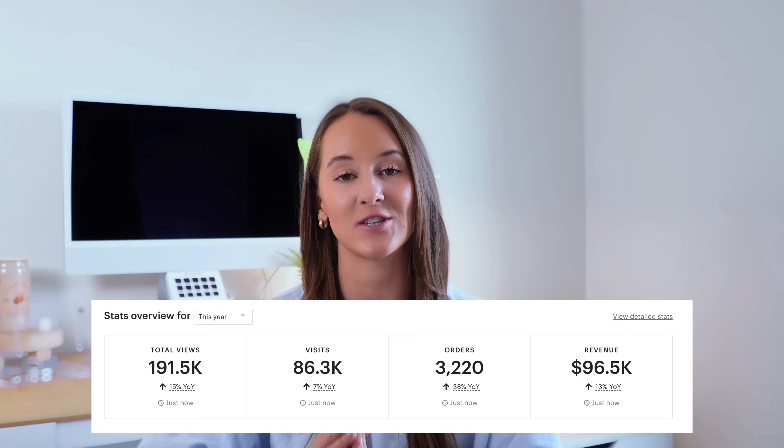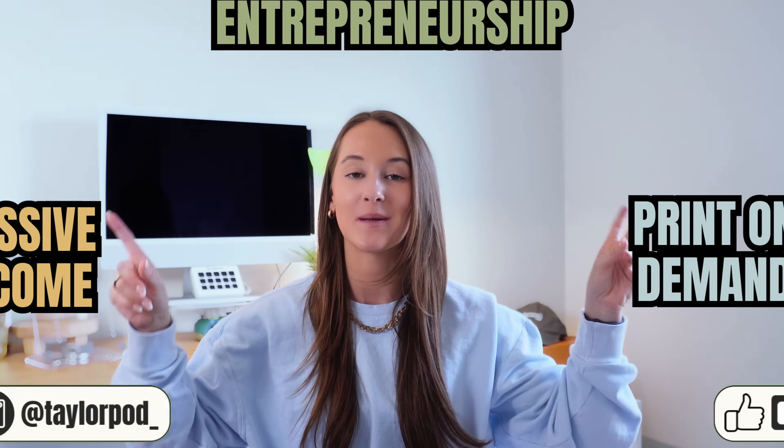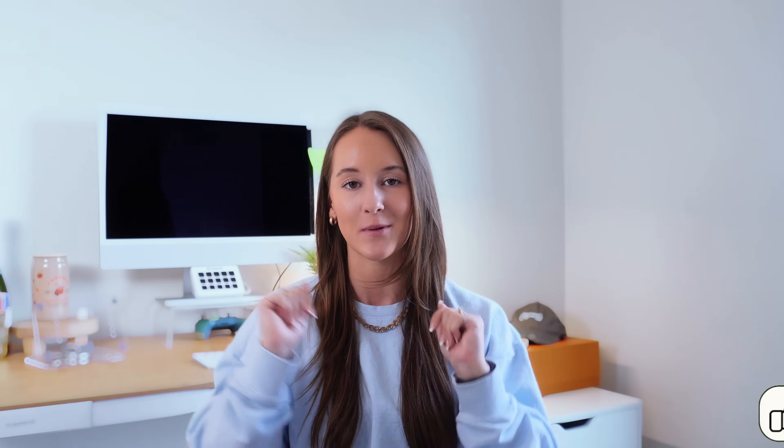In this video, I'm going to share exactly what I found so that you can take these five strategies and implement them in your very own print on demand business. My name is Taylor. I'm a print on demand entrepreneur. Just this year alone, I've sold almost $100,000 on Etsy and have scaled my business to multi-six figures in the last two years. If you like videos about print on demand, passive income, and entrepreneurship, be sure to subscribe.